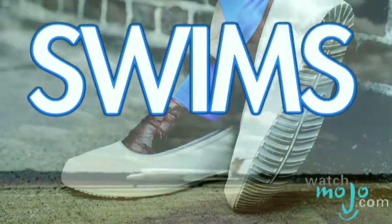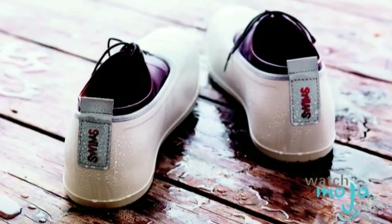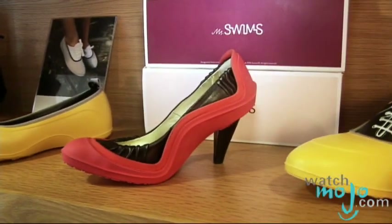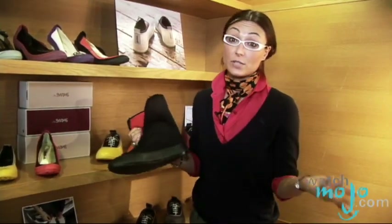Swims is a brand from Norway and the designer, Johan, used to wear his grandfather's galoshes while he was in New York studying at a Parisian school. He came up with a brilliant idea to design his own pair of galoshes. The Mobster is a boot that covers your shoes — dressy shoes or even a pair of Converse.